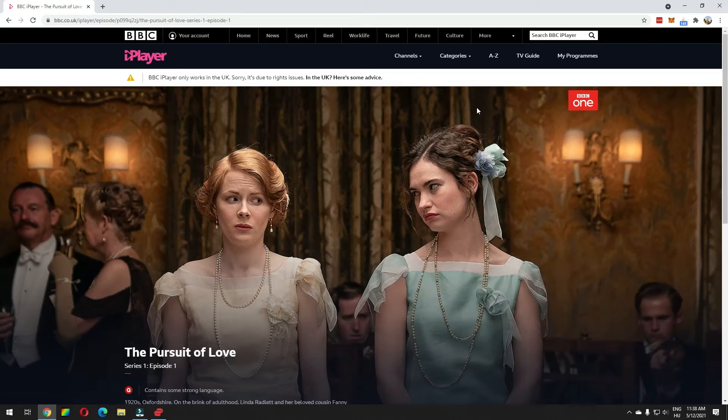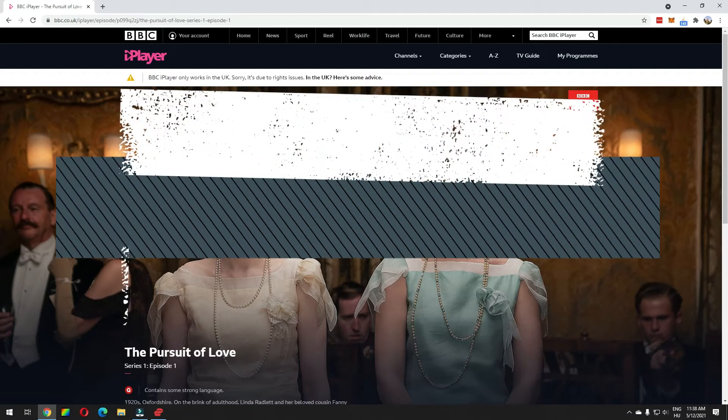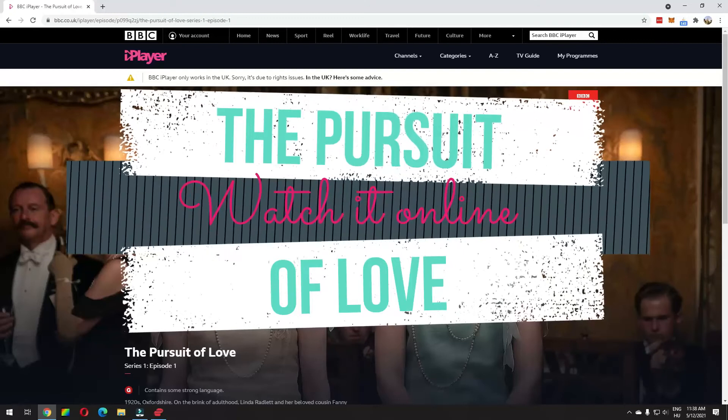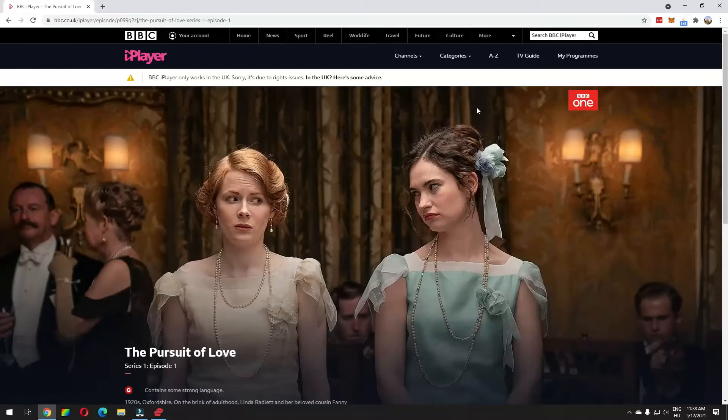Hello everyone, would you like to stream The Pursuit of Love? This is a BBC original TV series that premiered on May 9th, 2021 on BBC.